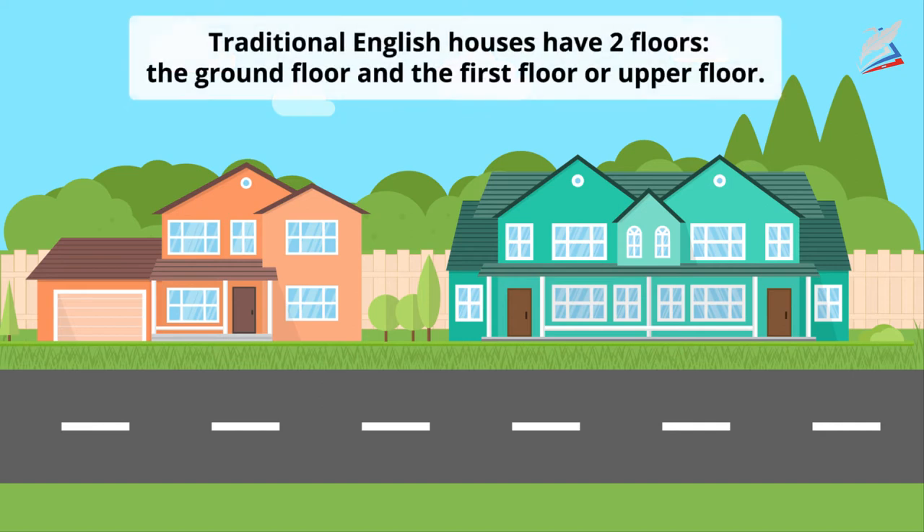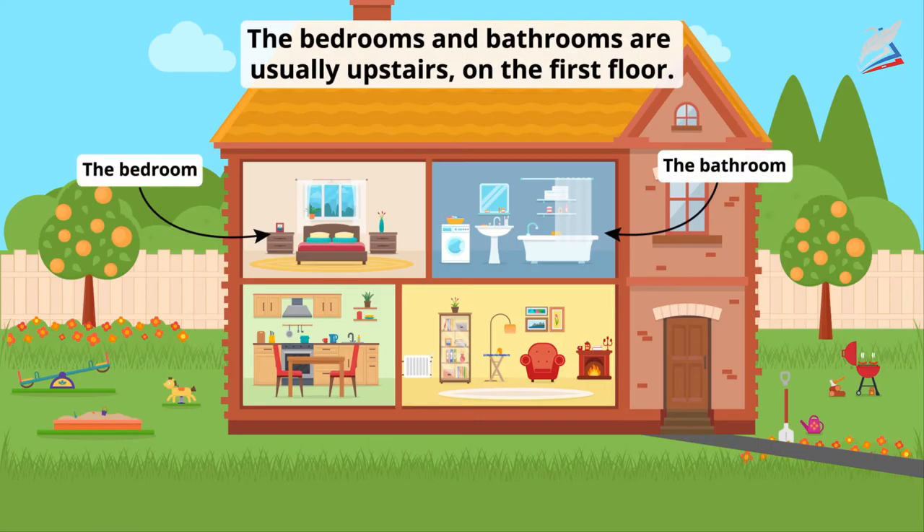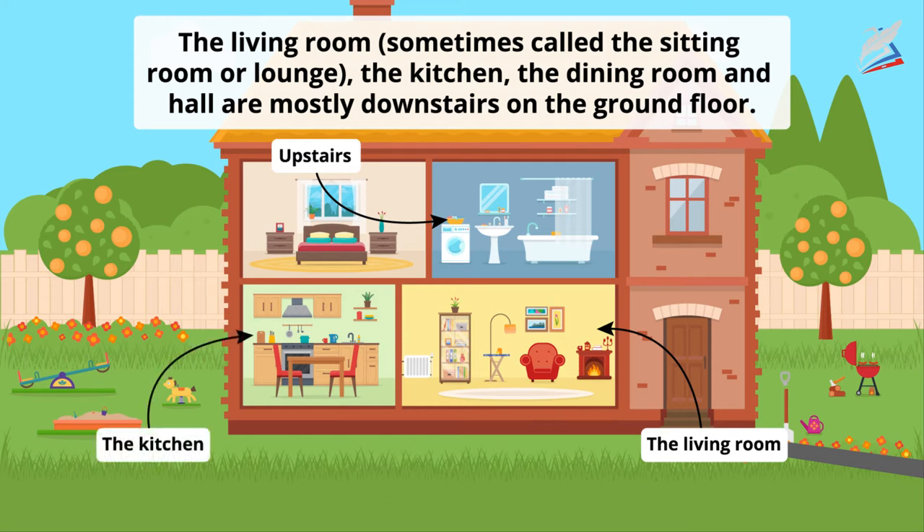Traditional English houses have two floors: the ground floor and the first or upper floor. The bedrooms and bathrooms are usually upstairs on the first floor. The living room, sometimes called the sitting room or lounge, the kitchen, the dining room and hall are mostly downstairs on the ground floor.